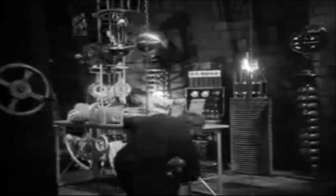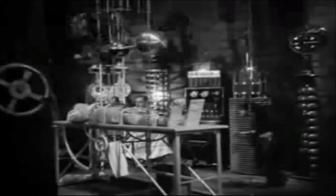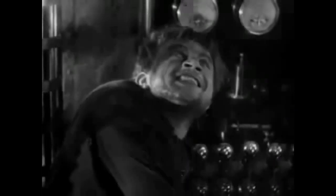Back in 1931, when Hollywood's Dr. Frankenstein was experimenting in creating new life forms, the Ford Motor Company was also experimenting with new engineering concepts in the Model A.